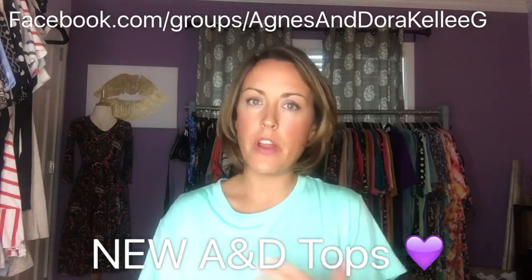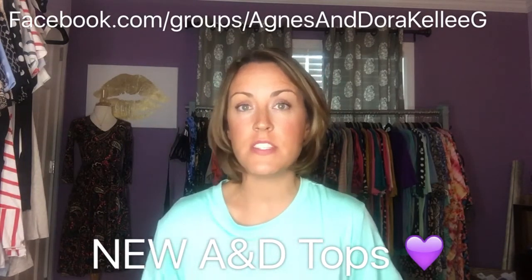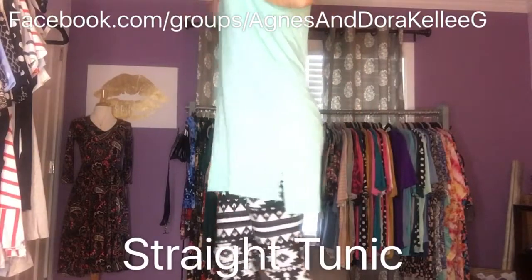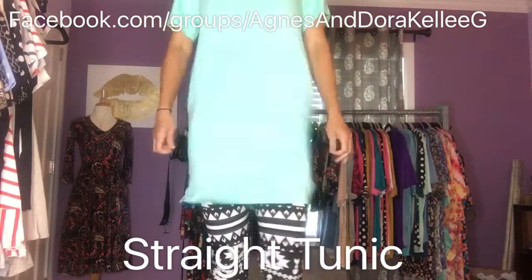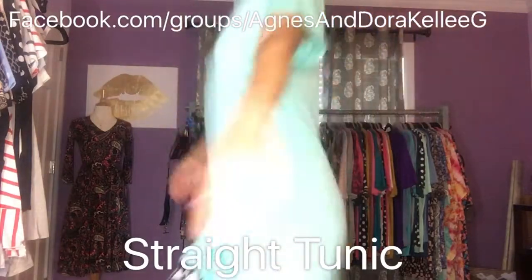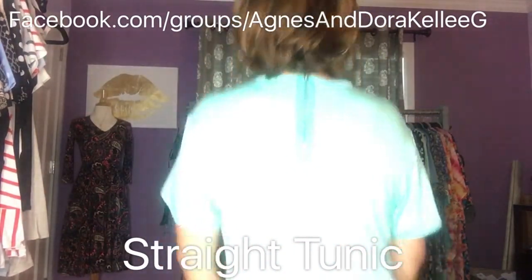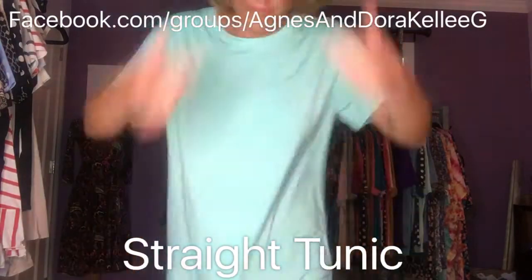So I'm going to first show you the straight tunic. I don't have it in an extra small — I can wear an extra small or a small in most of these tops. This is the straight in a small and it is very full coverage. This is one of the longest tunic styles that we have, and it has this super cute little zipper detail down the back.